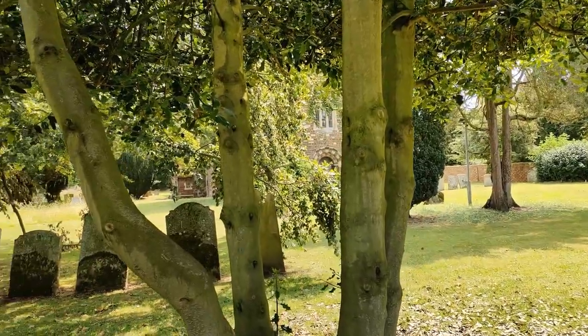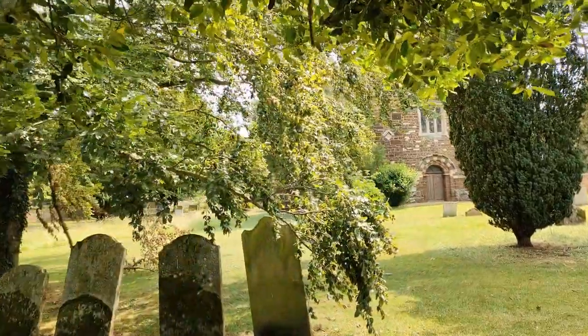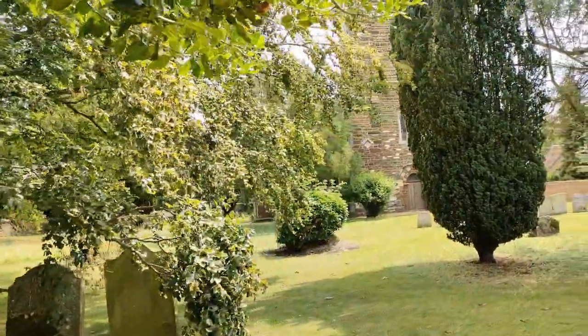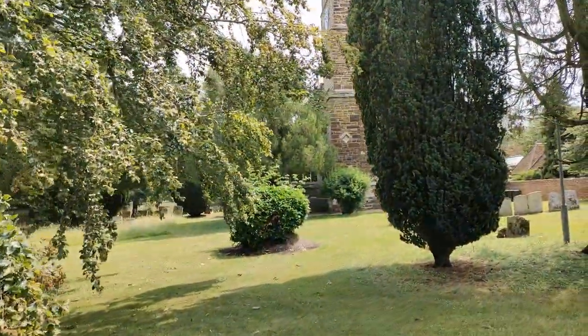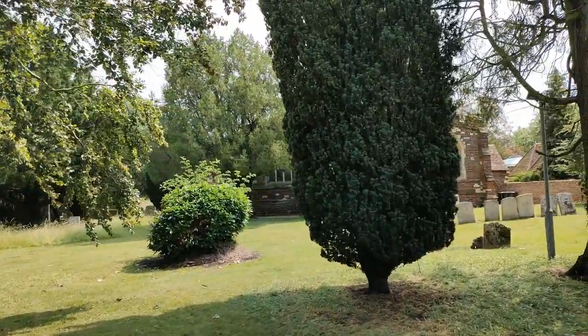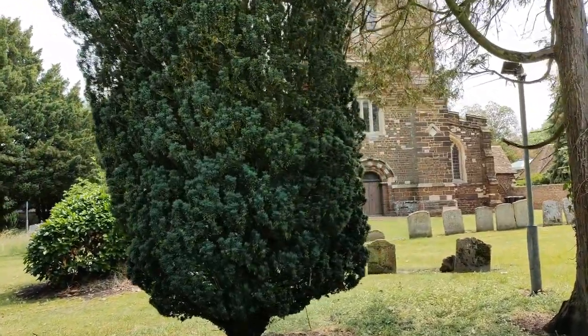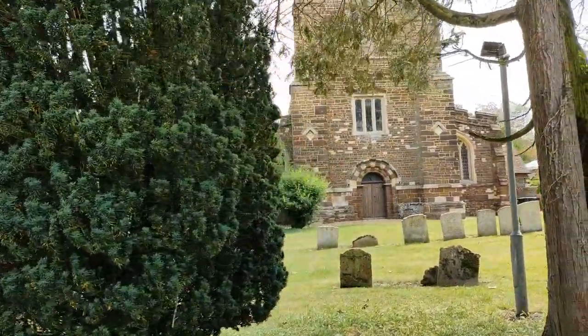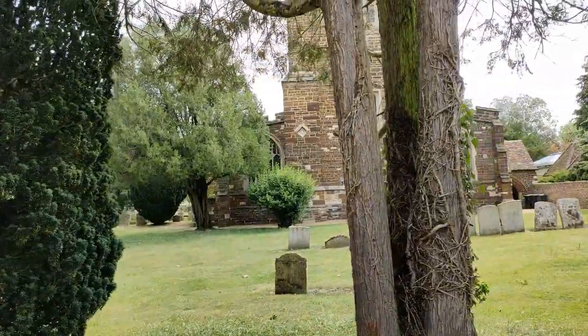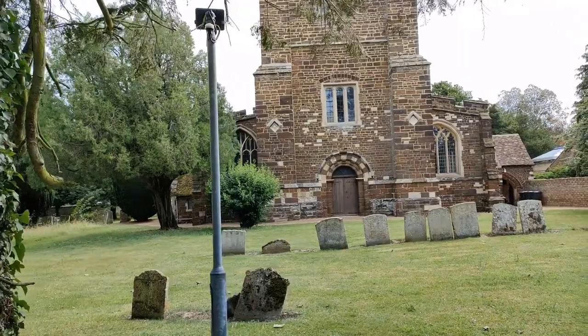So what we're going to do is we're going to take a wander around and see what we find. Unusually, this church actually sits in the centre of the village. As we've said before, most of the churches are on the outskirts of the village because that was due to the plague and everyone moved away from the churches. Anyway, back to St. Edmunds and St. James Church — we're going to call it St. Jimmy's today.